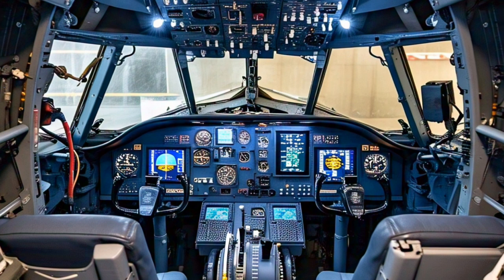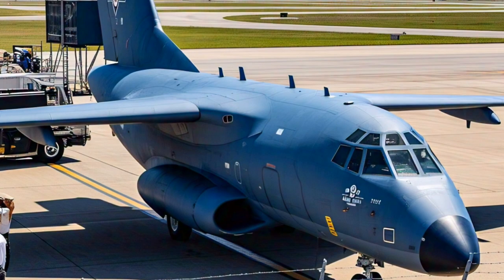The aircraft's communications suite is equally impressive. The E-7A is equipped with secure data links, satellite communications, and ultra-high-frequency radios that allow it to relay information between units that might otherwise be isolated. This robust communications network ensures that all friendly forces are operating from a common tactical picture, reducing the chance of friendly fire and increasing mission success. Whether supporting a fighter sweep, naval operation, or humanitarian mission, the Wedgetail provides the information backbone that modern warfare demands.